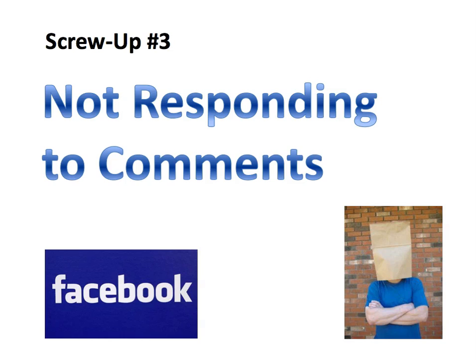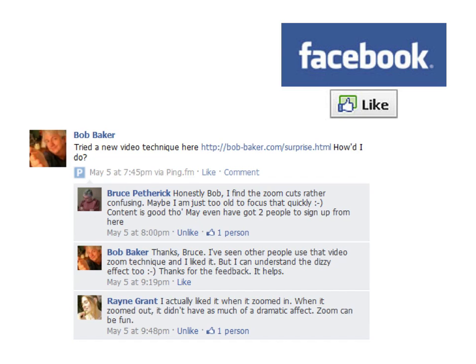Screw-up number three: not responding to comments. So you took the advice, you're posing questions and asking for feedback, and people are responding on your fan page. Now what? You must acknowledge them. When people take the time to leave a meaningful comment, you will create a lot of goodwill by commenting back. At the very least, click that little like button related to the comment — that will make it appear in that person's list of notifications. Find some way to acknowledge that you saw and appreciate the comment.